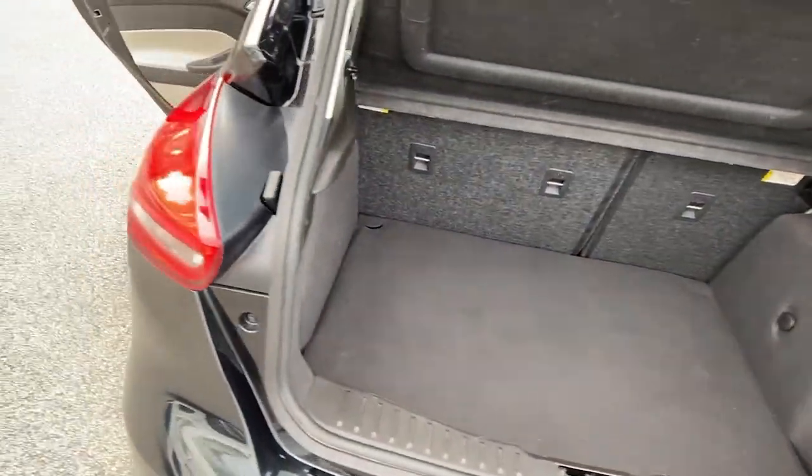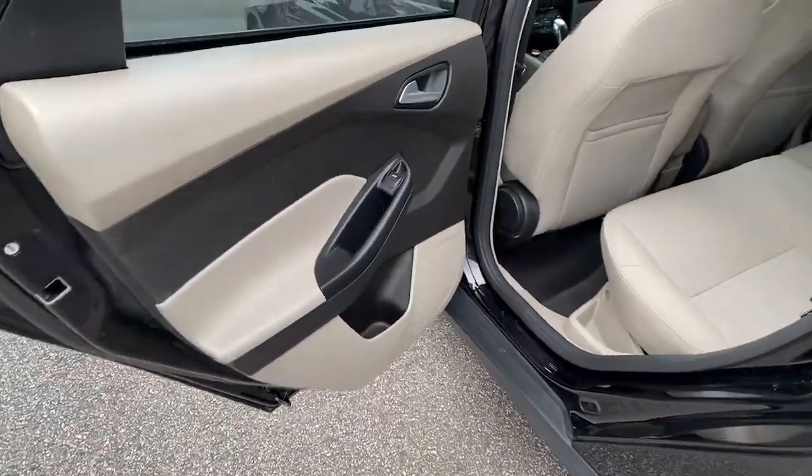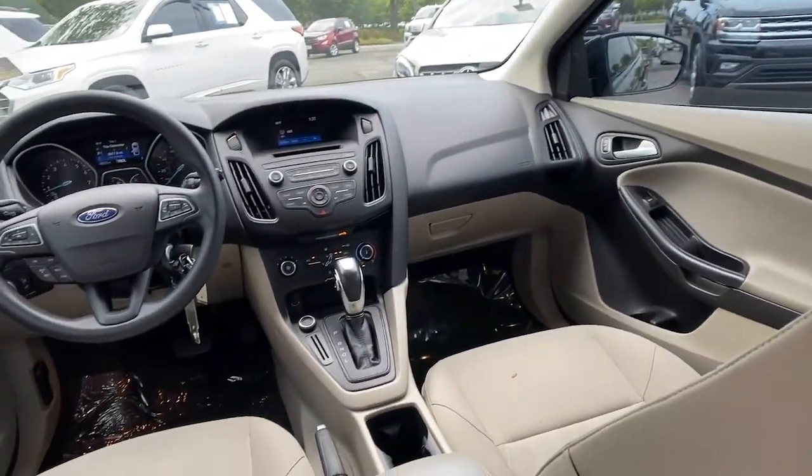These are just some of the great options this vehicle comes with: electronic stability control, trip computer, power windows, bucket seats, and power steering.